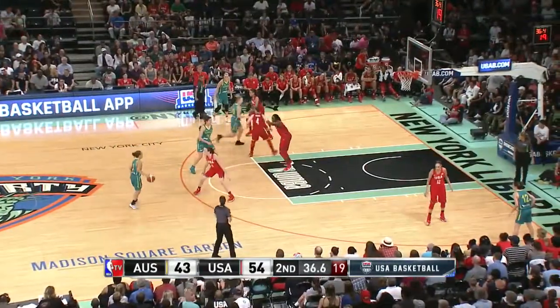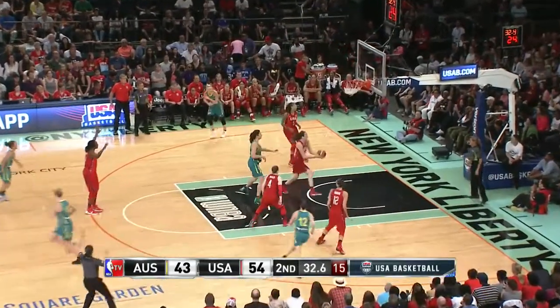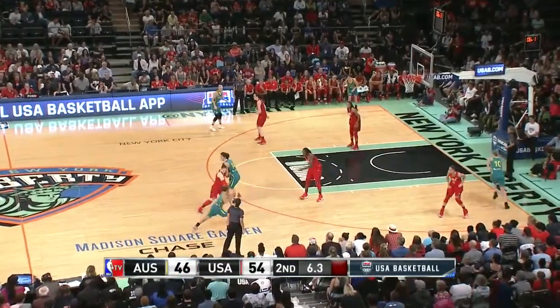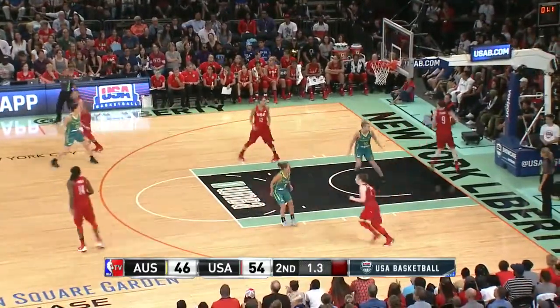Don't get stagnant — that doesn't help them. Mitchell with a smooth three, Leilani Mitchell. You got to think she's going to pull the trigger and she does, it hits again. Another big basket.